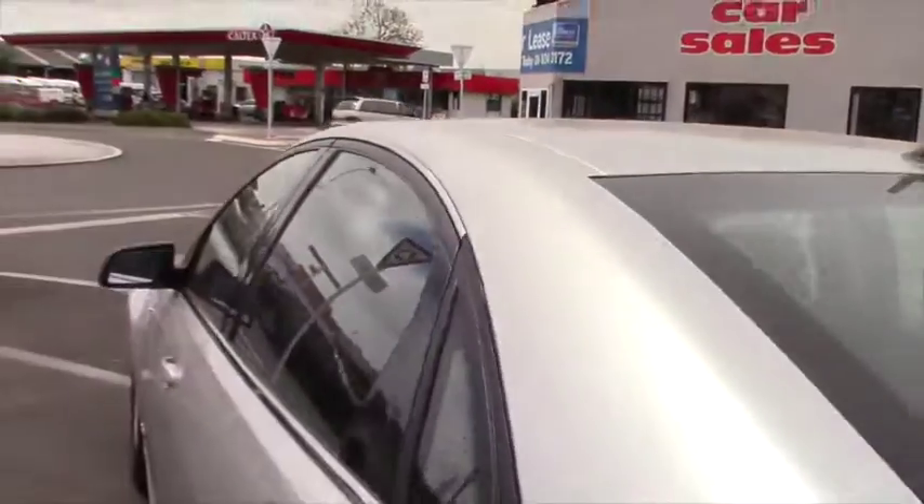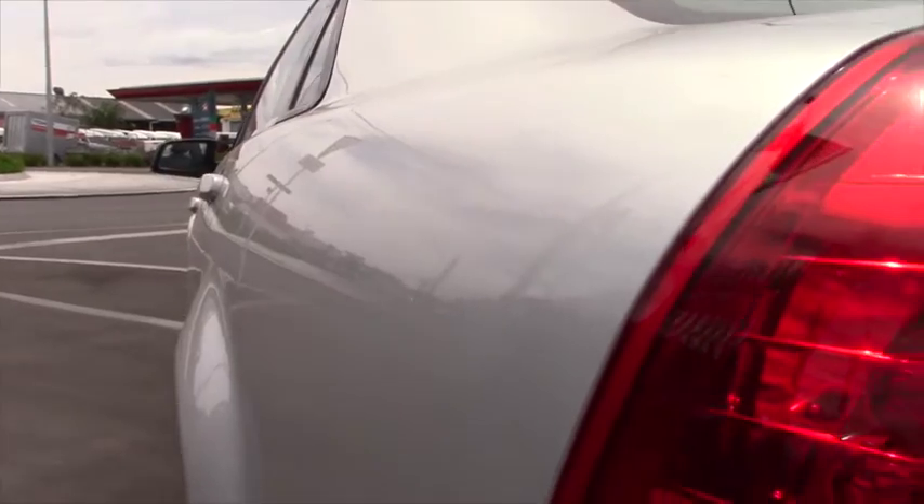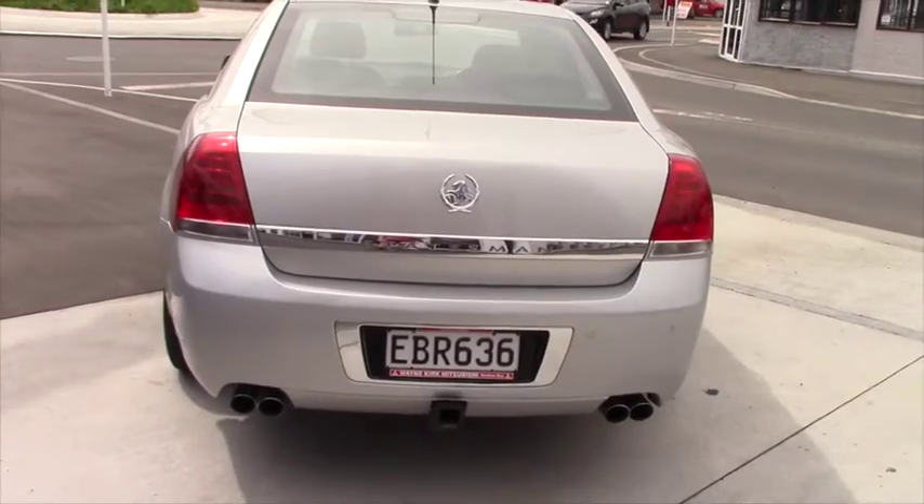The vehicle has been kept in immaculate order by its previous owner. Looking down the side, we feature rear parking sensors, four exhaust tips, and a tow bar with a removable tongue.